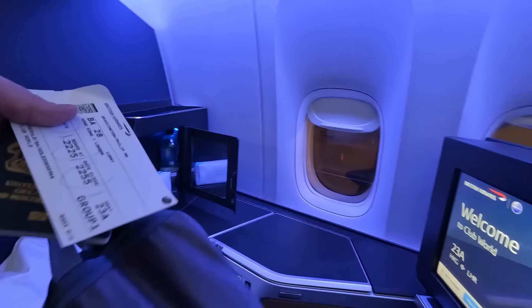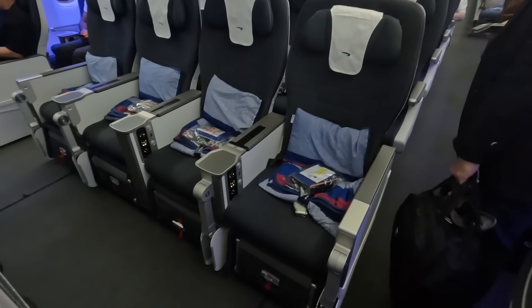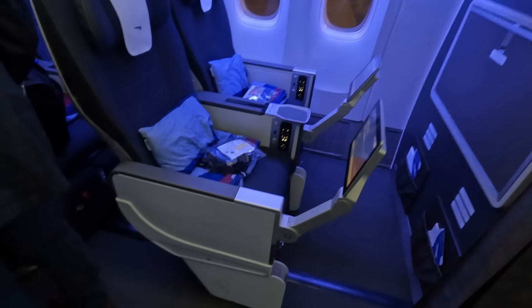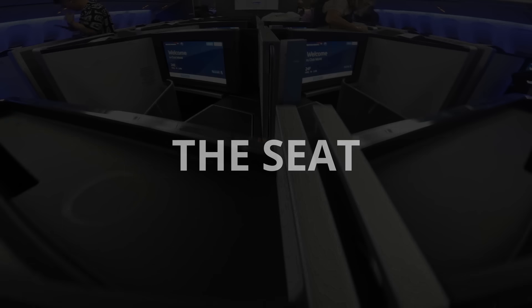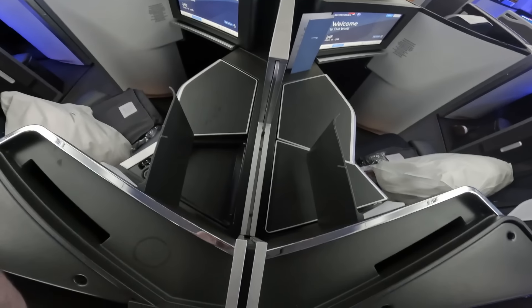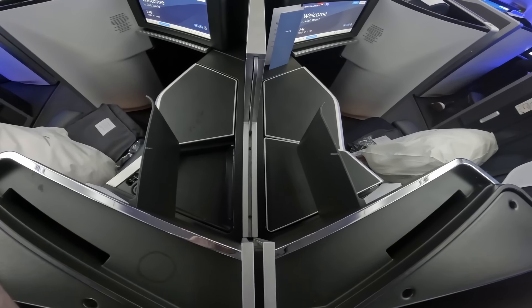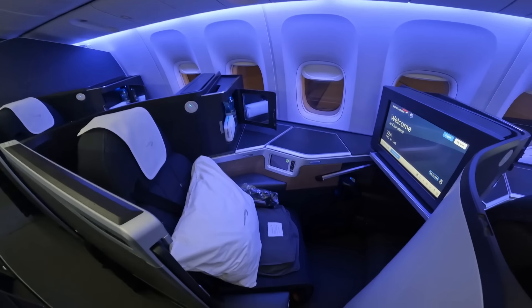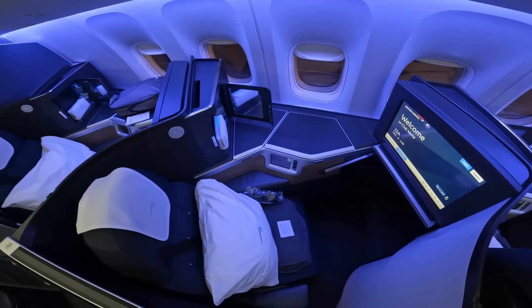Finally arriving at seat 23A, I had a quick look at premium economy — BA premium economy is on my to-do list and it looks pretty good. The business cabin on this aircraft is just huge, in a 1-2-1 configuration where the centre pairs have feet pointing inwards with a privacy screen for solo travellers. On first glance, the seat looked absolutely spot on — throw the bedding in the overhead, get settled, and grab a pre-departure drink off the tray.